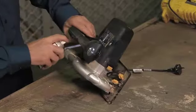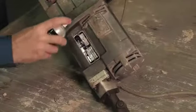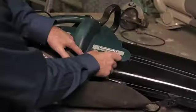Shake the can vigorously before and during application. Apply to areas not subject to abrasion or wear and tear. Spray several light coats instead of one heavy coat and allow a minute or so between coats. Use the contents of the can within two hours. The data dot adhesive will be tack free in ten minutes.